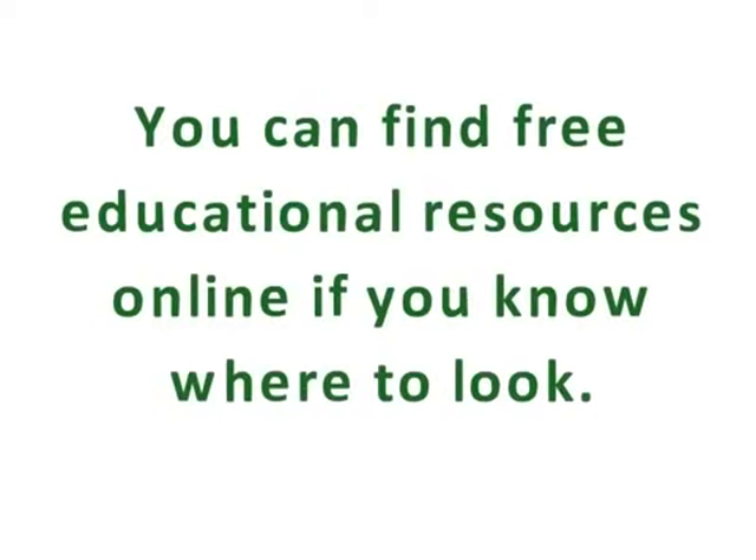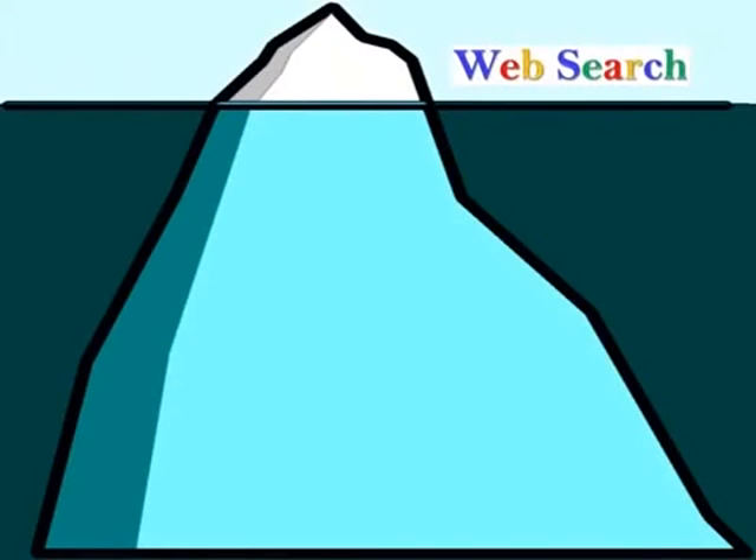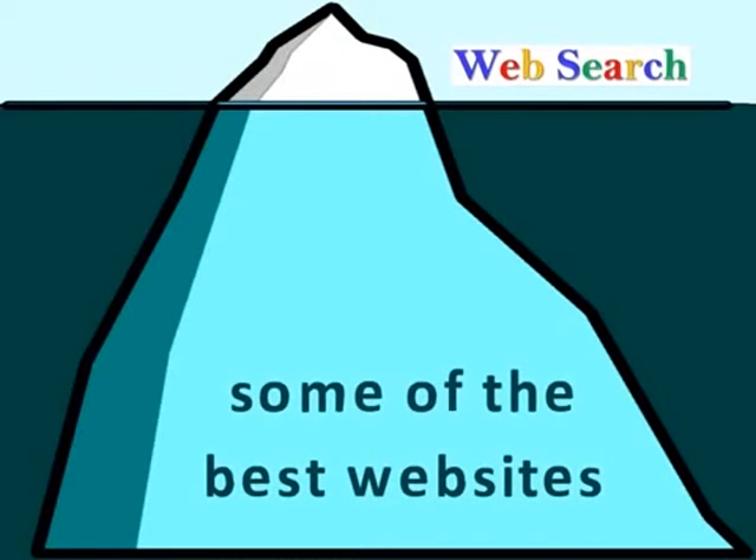You can find free educational resources online if you know where to look. Most of us start with a basic web search when we want to look for information. But if you rely only on the results from a web search, you'll only skim the surface. In a basic web search, some of the best websites are buried underneath a sea of popular, well-known sites.